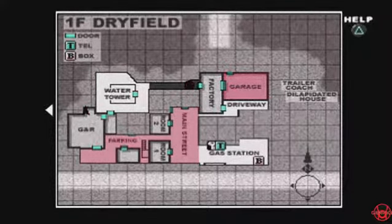So if I can't pick something up, I'm just going to tell you what's there and then you can decide if you want to go pick it up yourself.